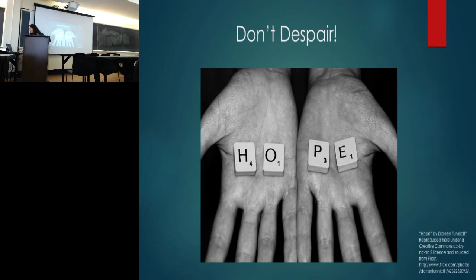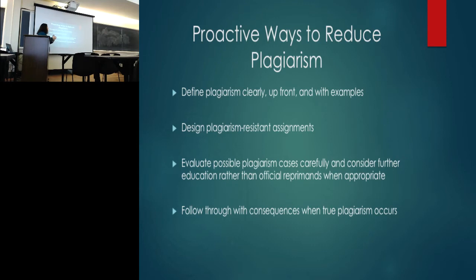So how do we prevent plagiarism? There are four ways I'm going to talk about today. First, define plagiarism clearly — upfront in your syllabus, in class, and give examples of what is and isn't plagiarism for your discipline. Second, design plagiarism-resistant assignments. Third, know what to do when you evaluate plagiarism cases and differentiate between intentional and accidental misuse of sources. And finally, follow through with consequences when you encounter actual plagiarism.